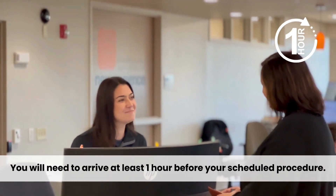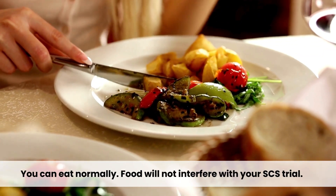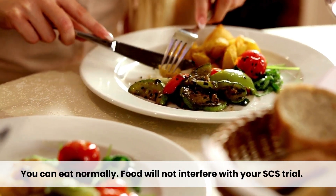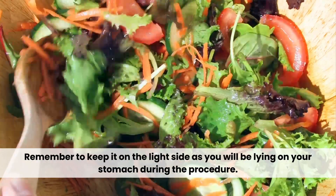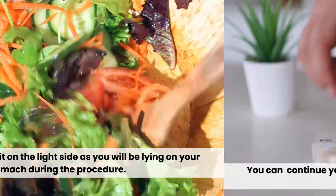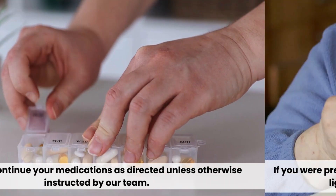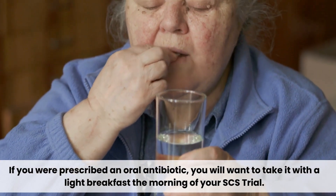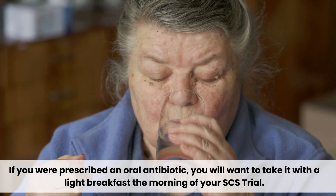You will need to arrive at least one hour before your scheduled procedure. You can eat normally — food will not interfere with your SCS trial — but keep it on the light side, as you will be lying on your stomach for the procedure. You can continue your medications as directed unless otherwise instructed. If you were prescribed an oral antibiotic, take it with a light breakfast the morning of your trial.